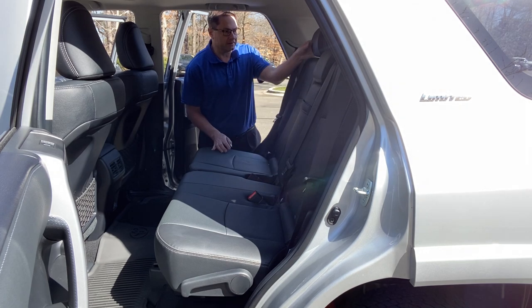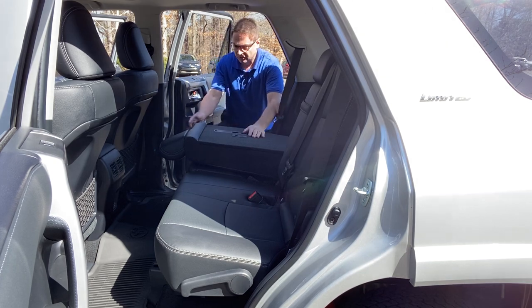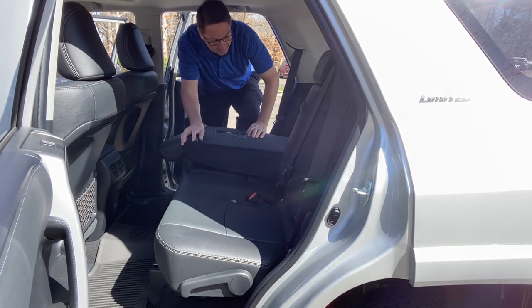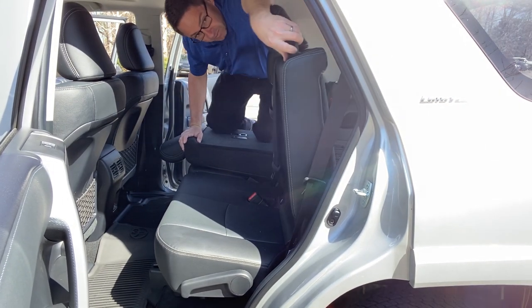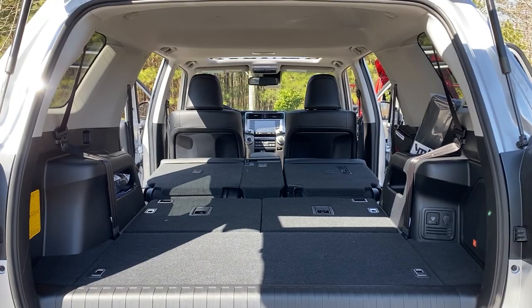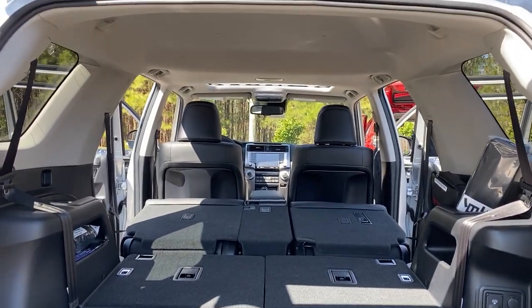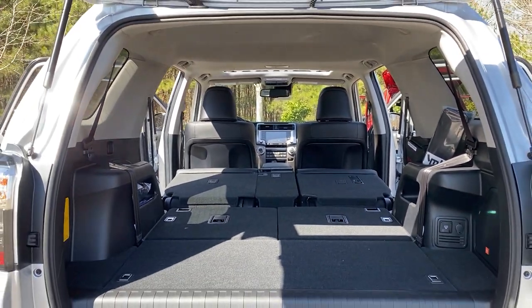The Limited is going to be a little bit different — you just pull the lever and it folds down. Here's the back view with the Limited, including the third row seats.